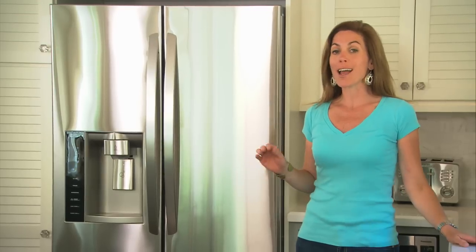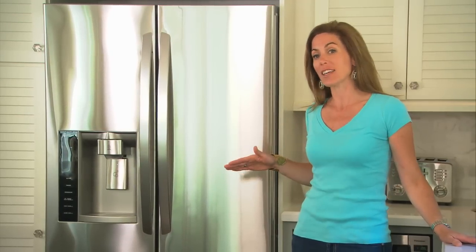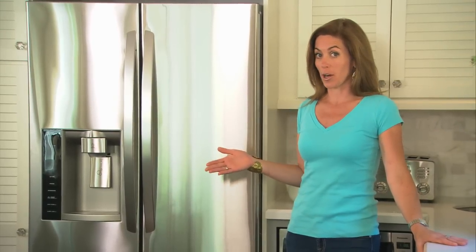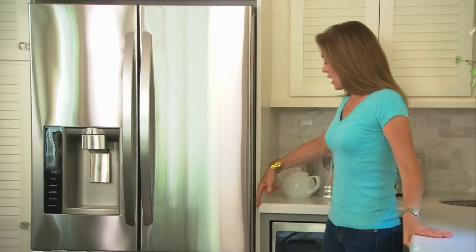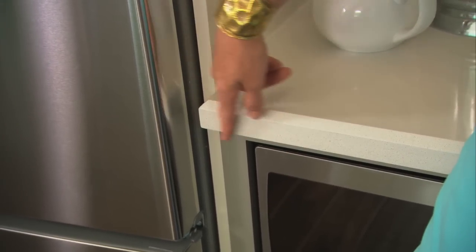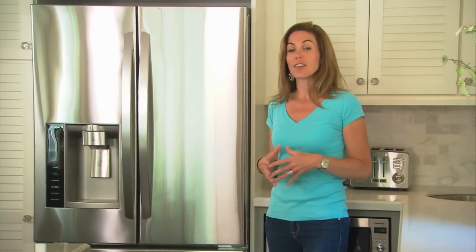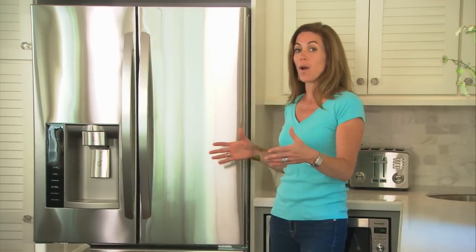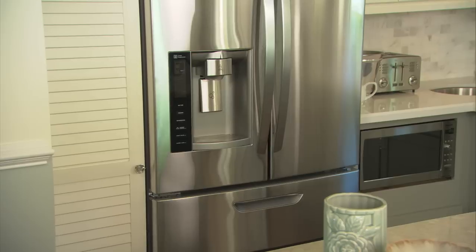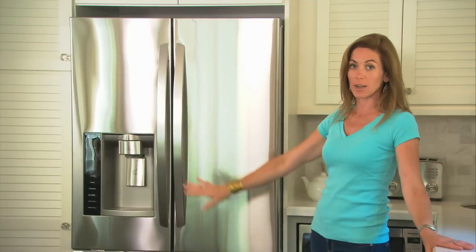When it comes to a refrigerator, I always like a counter-depth refrigerator. What that means is it's about 5 inches shallower than your standard refrigerator choice on the market. The reason I like that is, first of all, you get a nice clean line between the edge of your counters and the front of your refrigerator. It's also good if you're in a compact space and you're trying to maximize flow and clearances throughout the kitchen. That 5 inches can make a huge difference, and it creates a nice consistent line of built-ins if you've got a full height pantry.